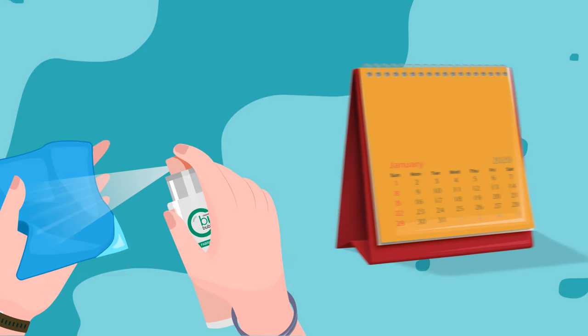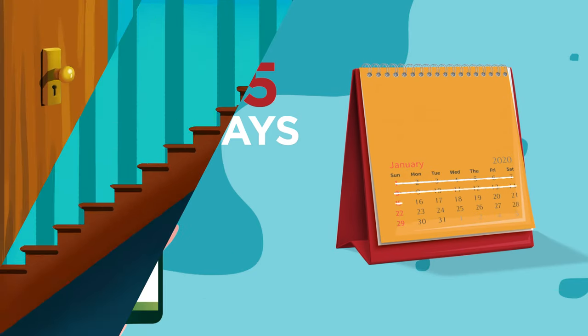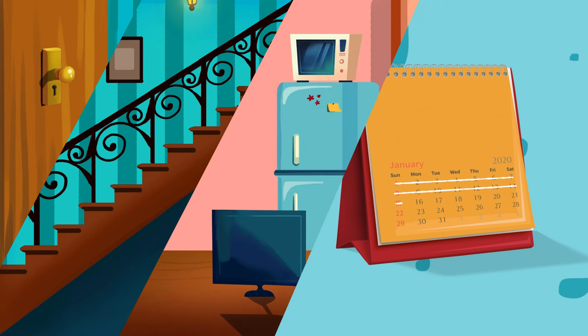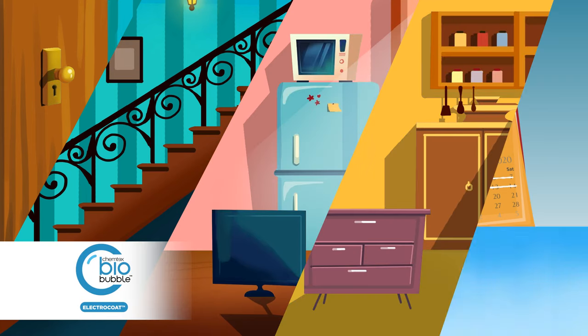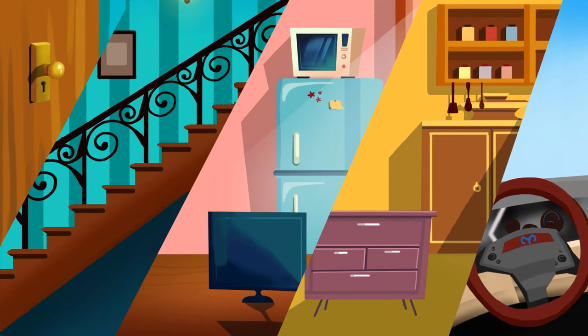Second way: surface protection for 15 days. Spray and wipe your commonly touched surfaces with electrocoat to create a transparent anti-viral coating on the surface that will last up to 15 days.